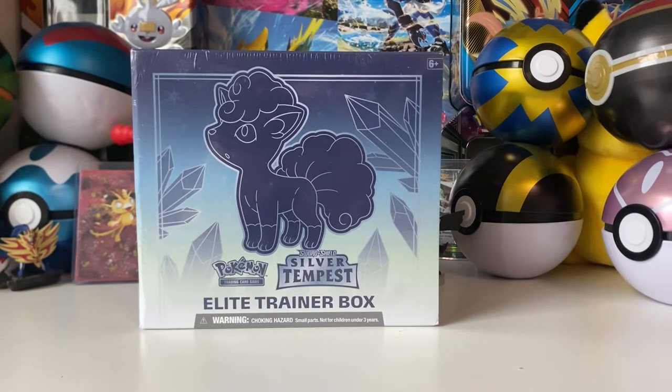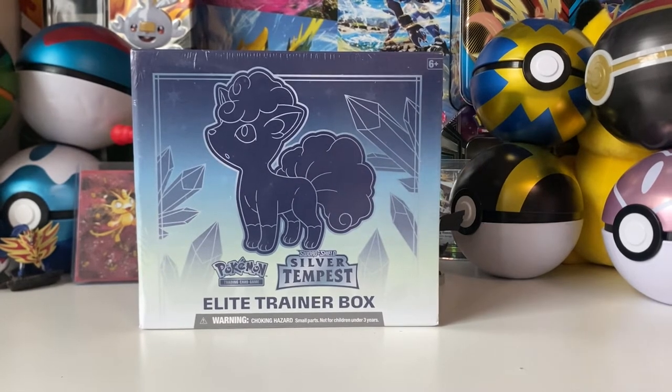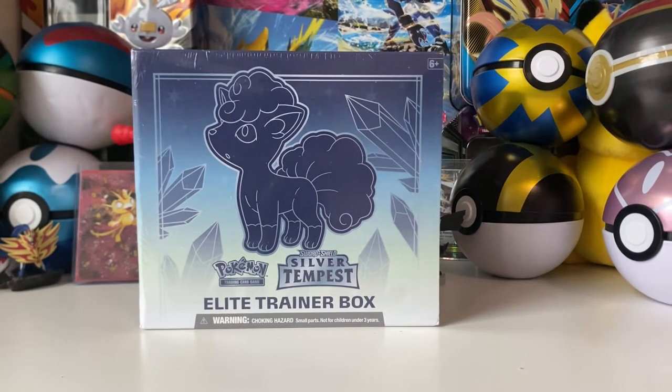So this is a great find. It did cost me $44. Does that mean Elite Trainer Boxes have gone up in price? That's crazy — a five dollar increase for an Elite Trainer Box, which is already extremely expensive. It's ridiculous, but it is what it is. I ended up picking it up, and I'll show you guys something else in one second.